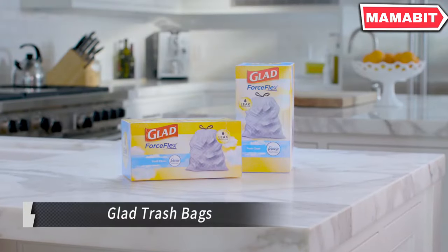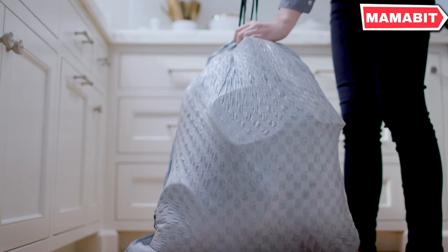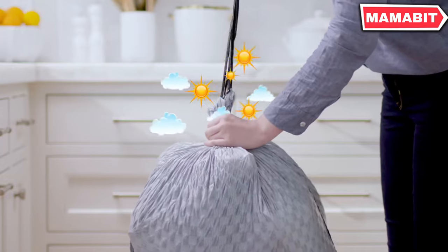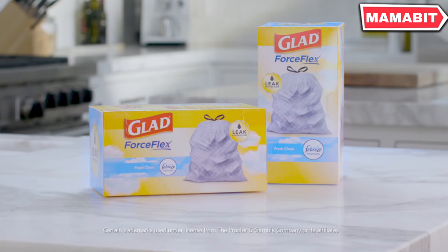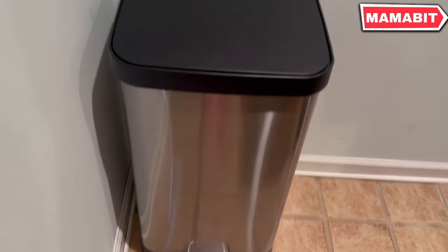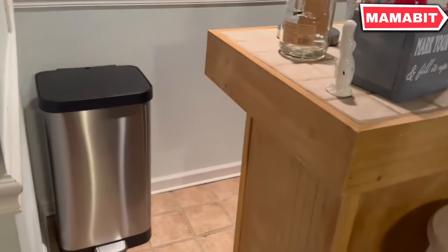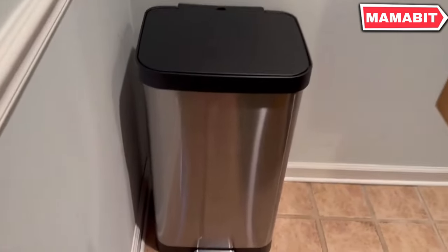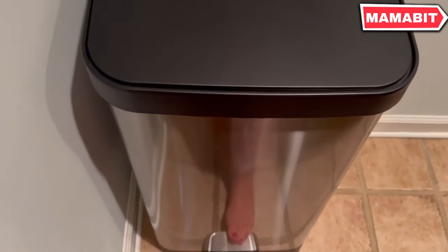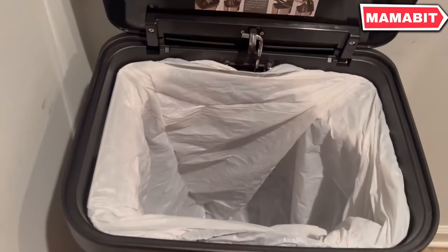Keep your kitchen clean and fresh with Glad ForceFlex Max Strength X Large Kitchen Trash Bags. Featuring ForceFlex Max Strength Technology, these bags have double-side seams, a reinforced bottom, and a grip-it drawstring. This design provides excellent protection against leaks, rips, and tears, ensuring your trash stays where it belongs. These bags are also infused with Febreze Freshness in a subtle fresh clean scent, trapping and eliminating tough garbage smells in your kitchen.